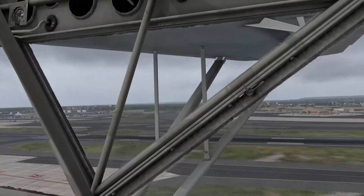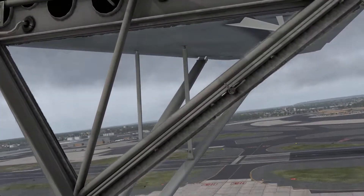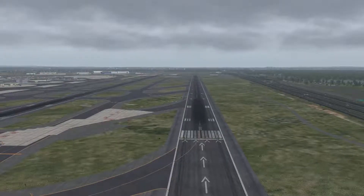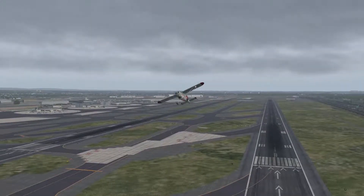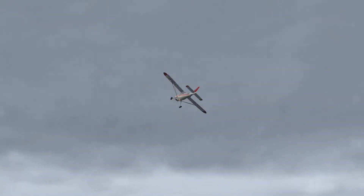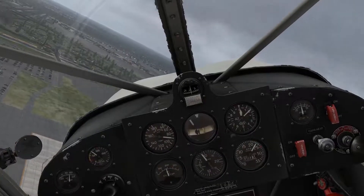New York approach, good morning, United 56, Terminal 7, for 7,000. United 56, New York, expect ILS 4 right, North Alexander 29.99. New York, expect ILS 4 right, North Alexander 29.99.